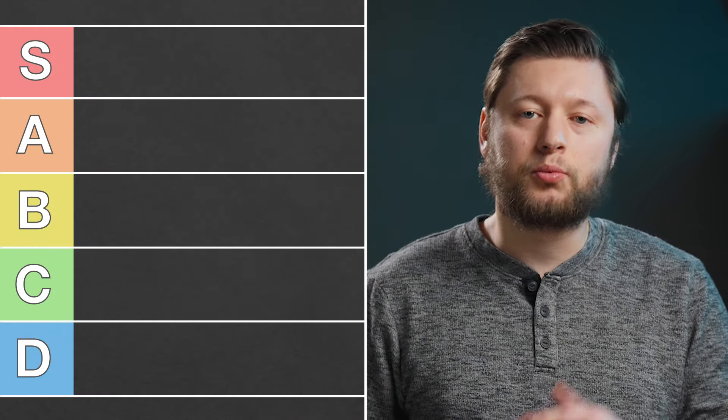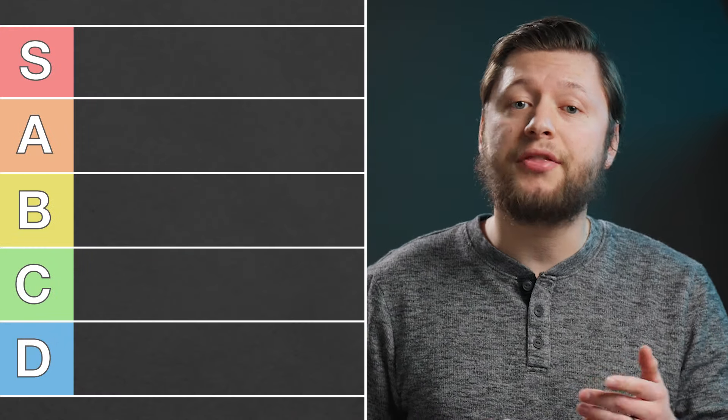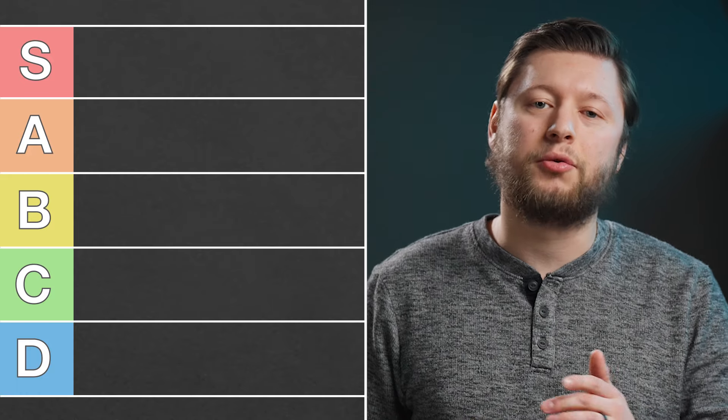We will use a simple tier list ranging from D tier, being not that great, to S tier, being better than great.